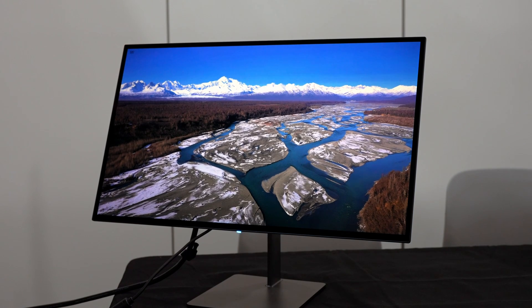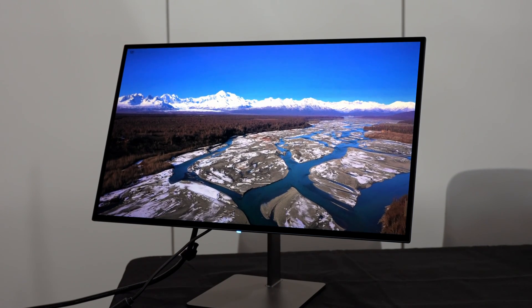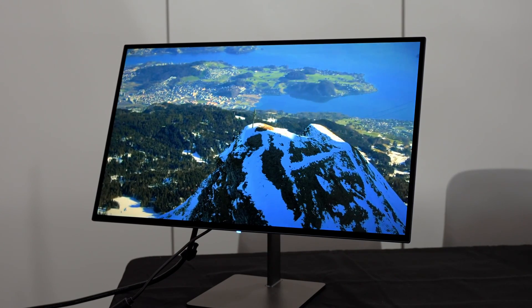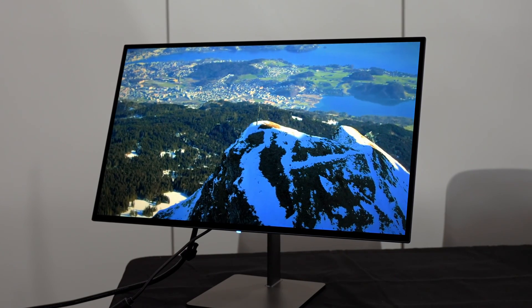If you've never seen what Corning Gorilla Glass looks like, you're in for a treat, because the clarity and ability to handle ambient light puts this finish in a class of its own, and any display that uses this glass will have a massive advantage over any other display on the market.